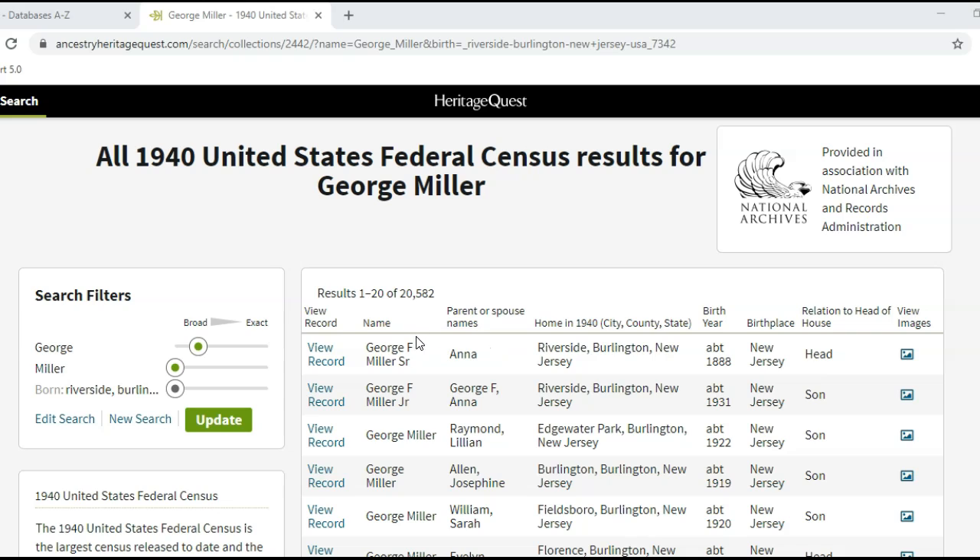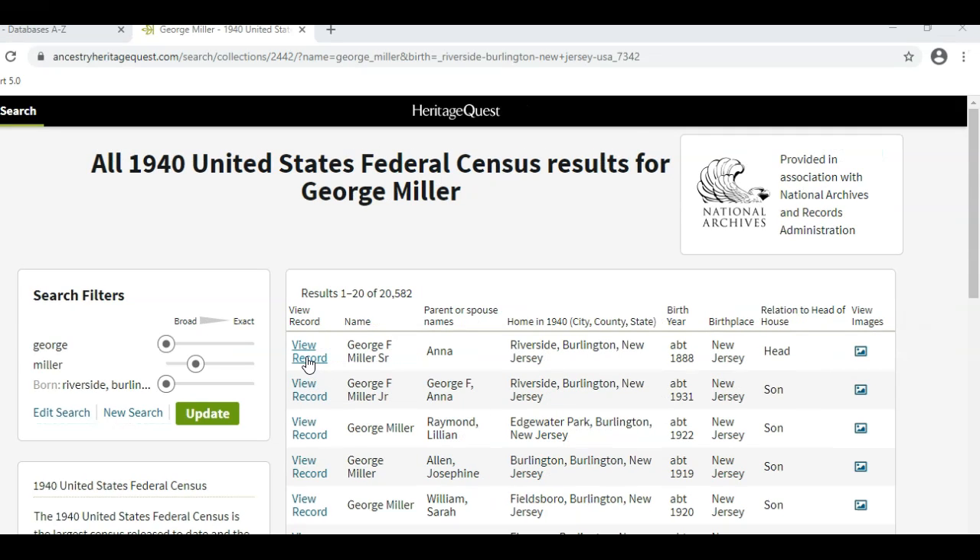There were a lot of men named George Miller living in New Jersey in 1940. Entering a location helped, because he's the first one listed. If the results I get don't seem relevant, I can adjust the slider bars on the left to narrow or expand my results. Once I have them the way I want them, I'll click on Update. I can also click on Edit Search to add or subtract information, and then click on Search again. When I find the right family, I'll click on View Record.